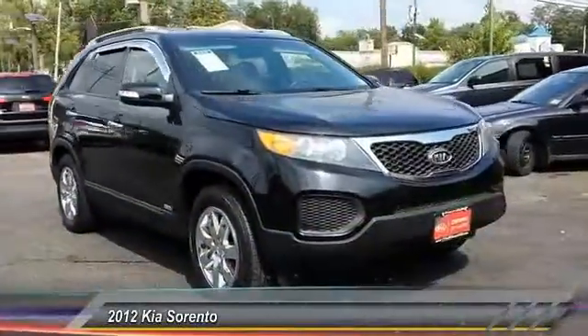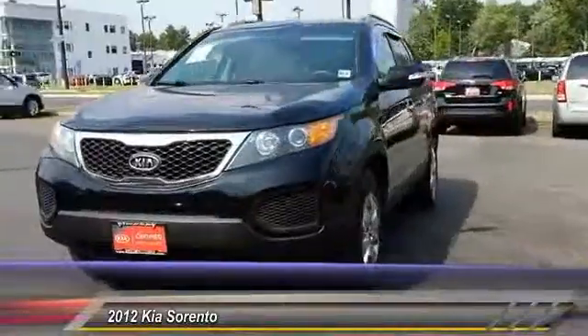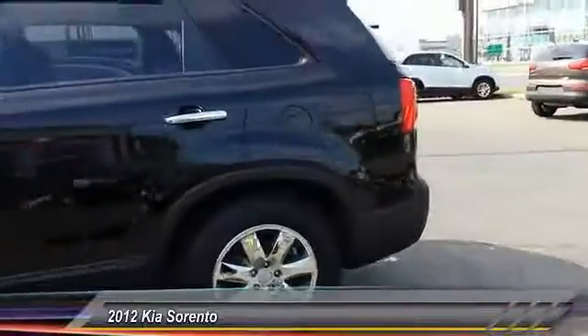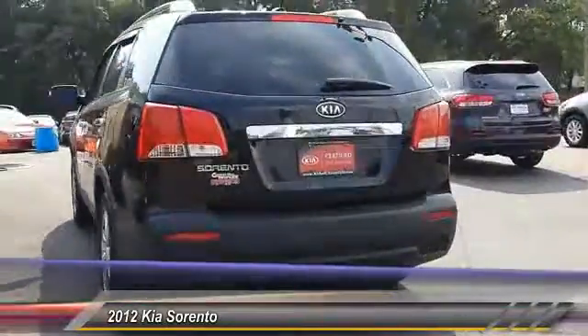The 2012 Sorento. The Kia Sorento is a comfortable riding, powerful, compact SUV loaded with impressive standard features. Take one look at its stylish, sleek design and you'll want to cross over to a Sorento — and it is priced below $20,000.